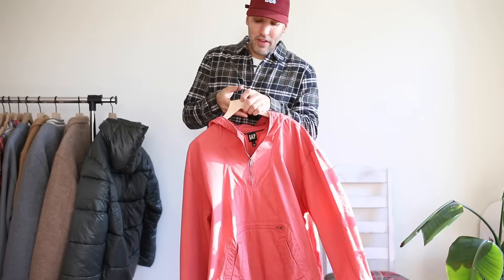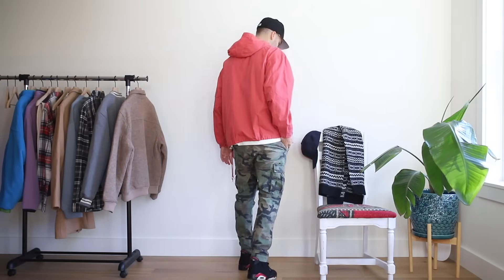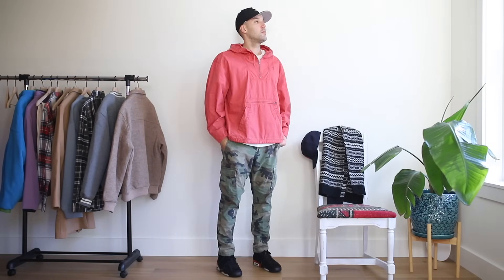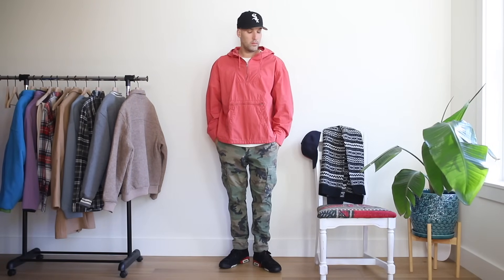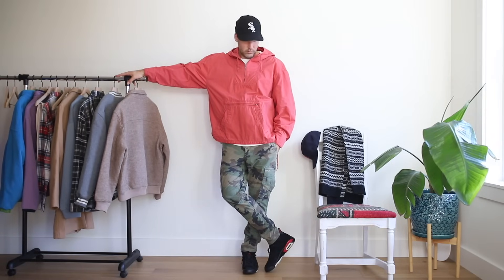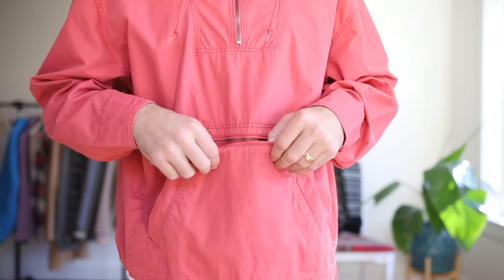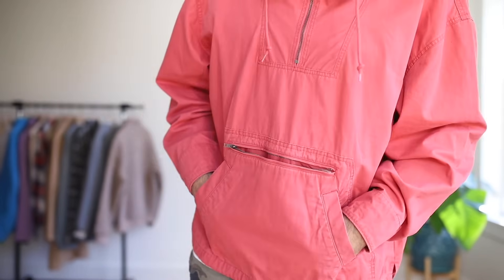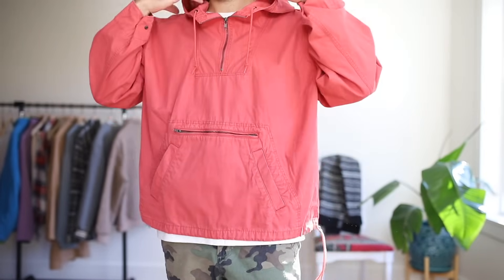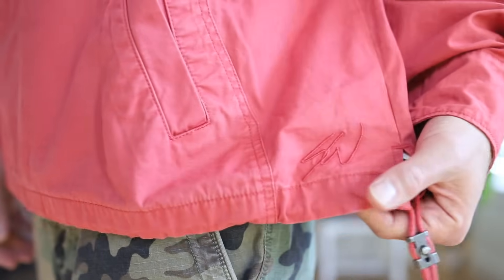Next up, we have a beautiful anorak jacket from the Sean Witherspoon and Gap reissue collaboration. This is based off an original Gap piece and the quality is exceptional. This jacket deserves an entire video on its own, but I didn't want to do a Gap video and not include it. It's 100% cotton and it definitely demands some attention when you're wearing it.